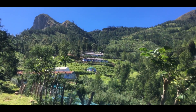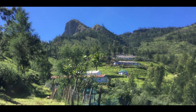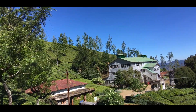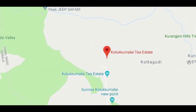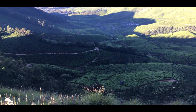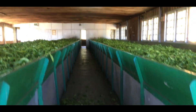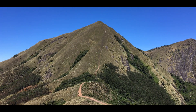Before going to trek details, let me give you a short description about Kulukumala. Kulukumala is a small village present at 2170 meters above sea level. It is a part of Tamil Nadu, present near the Kerala and Tamil Nadu border. Kulukumala is home to the world's highest tea plantations, and the tea factory is present at the top. It is also the starting point of Mizupulimala from Tamil Nadu.